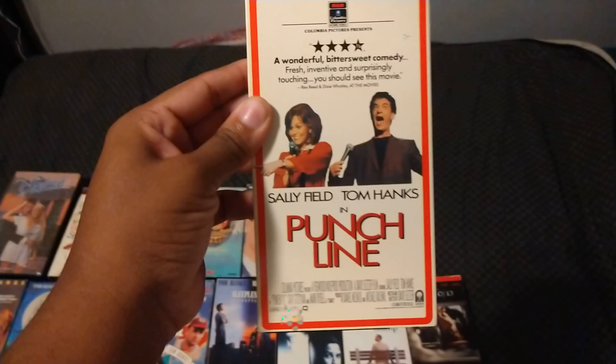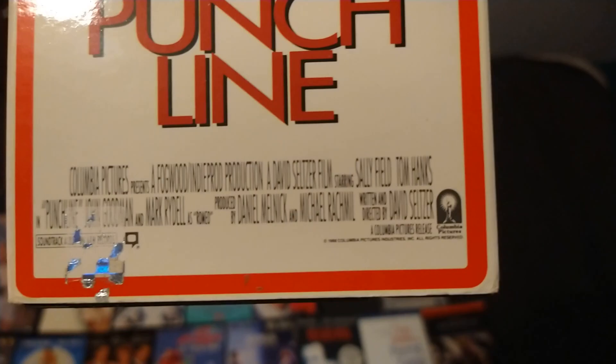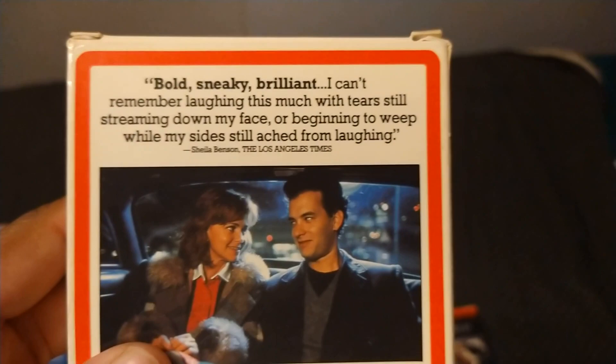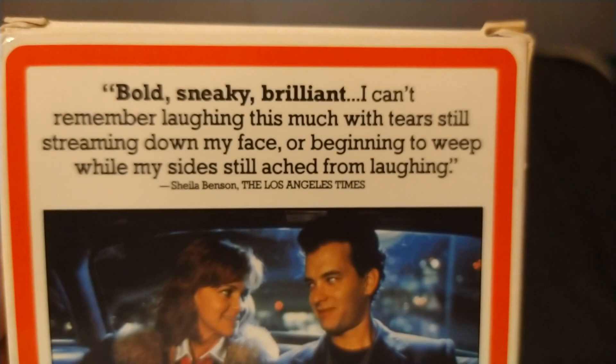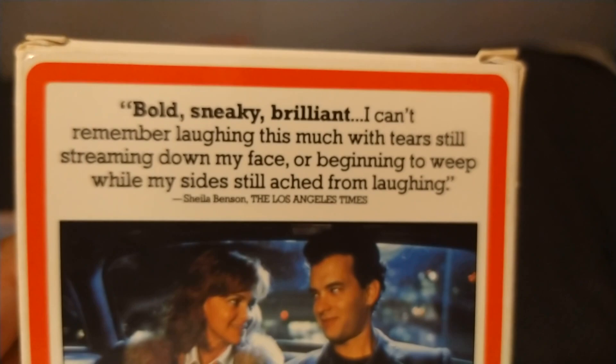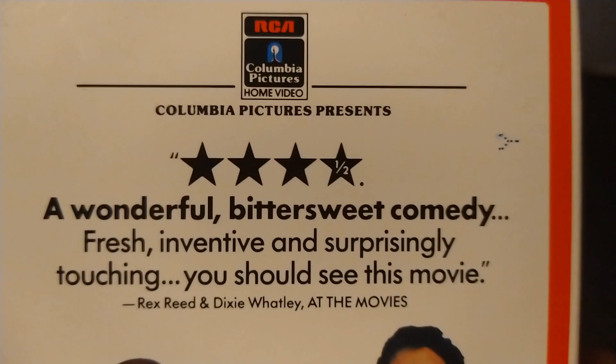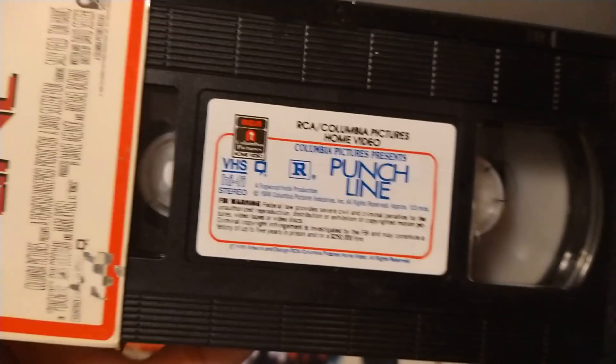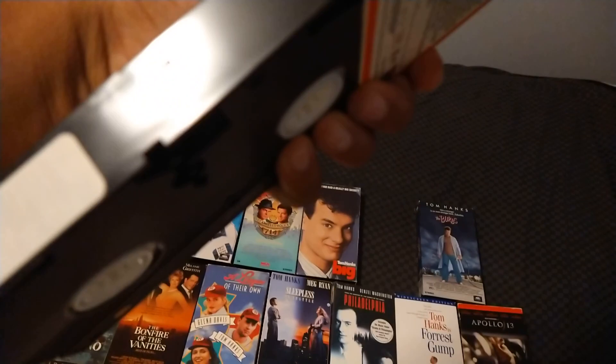Here's another 1989 VHS of Punchline, with Sally Field and Tom Hanks. Directed by David Seltzer, and the film is from 1988. The back cover reads: bold, sneaky, and brilliant — I can't remember laughing this much with tears still streaming down my face, or beginning to weep while my side aches from laughing. Says Sheila Benson of the Los Angeles Times. Four and a half stars — or three and a half stars — a wonderful bittersweet comedy, fresh and inventive, and surprisingly touching. Says Rex Reed. Rated R and it's 123 minutes. Here's the sticker label for Punchline, and here's the end label — the ninth week of 1989. Blank barcode.